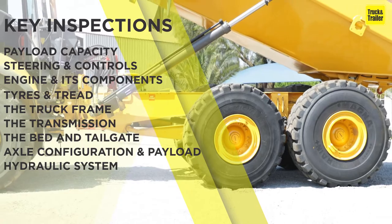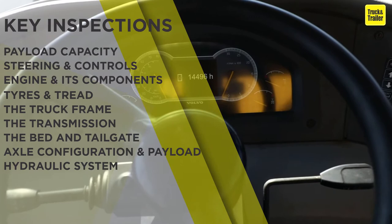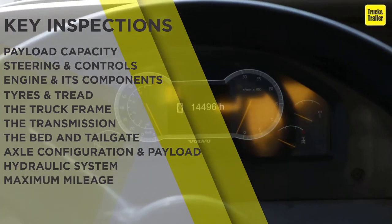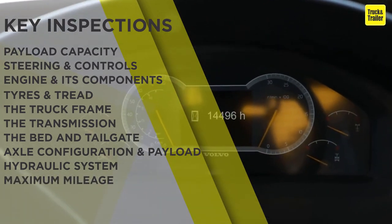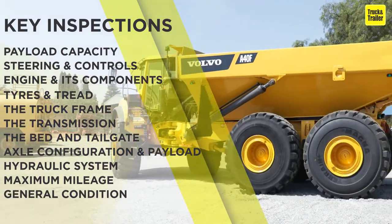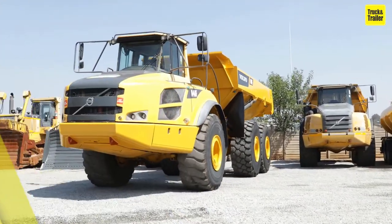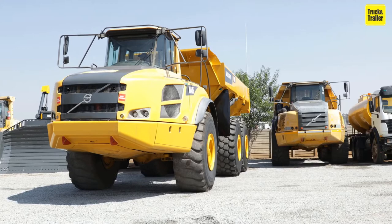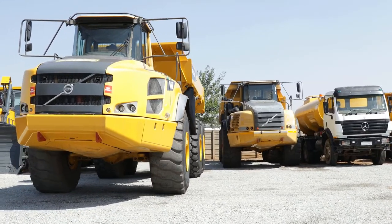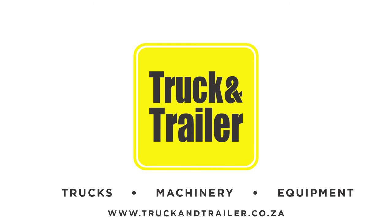Check the hydraulic system to ensure it functions properly. Check the maximum mileage, and finally check the general condition and structural integrity of the tipper. It would be beneficial to have an operator on hand to demonstrate the working order of the tipper, to ultimately ensure that you're making a sound investment. Visit Truck and Trailer, the leading commercial marketplace for trucks, machinery, and equipment.